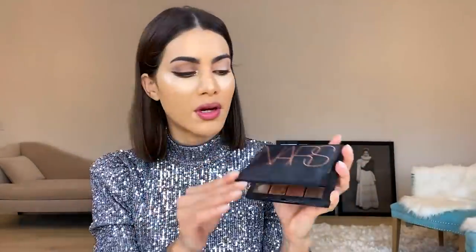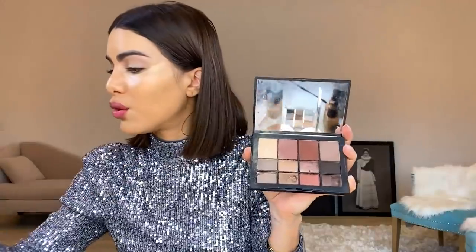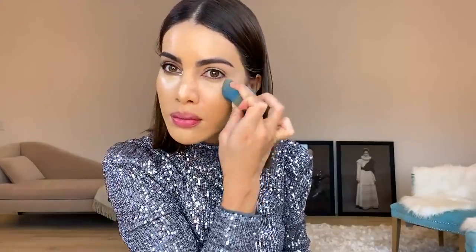While the concealer dries a little bit, I'm going to apply primer on my eyes. I'm liking this Dior one from the Dior palette — it's really good. The palette I'm going to use today for the eyes is this one from NARS; it's the Skin Deep, has all neutral colors. I'm going to take the beige color and apply it on the eyebrows, and now we can blend the concealer.